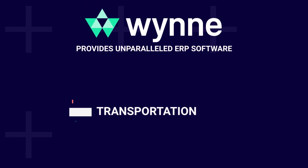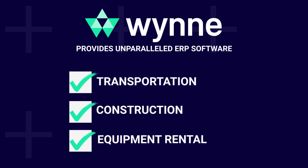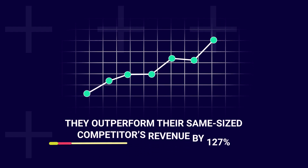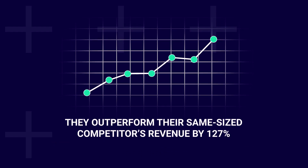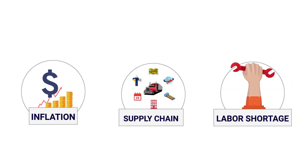WinSystems provides unparalleled ERP software for the transportation, construction, and equipment rental industries. In a recent study of 100 of the largest companies that use our software, they outperformed their same-size competitors' revenue by 127%. Even with today's inflation challenges, supply chain interruptions, and labor shortages, that's no small feat.